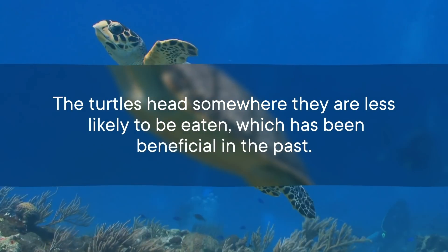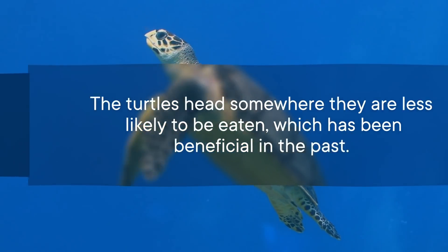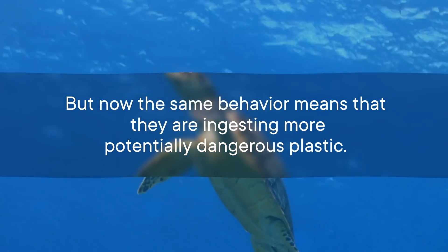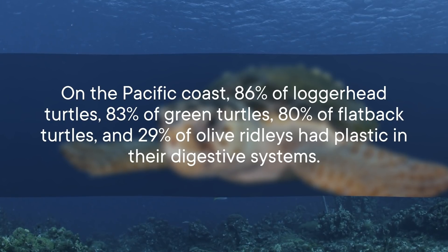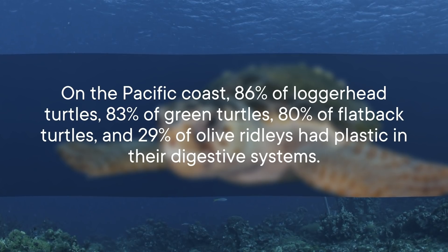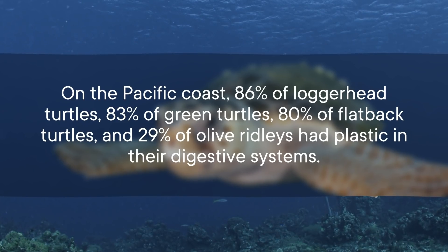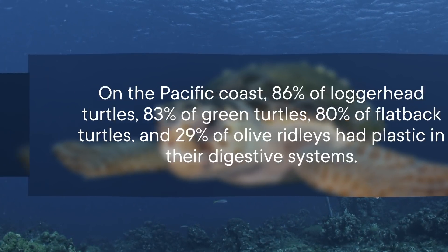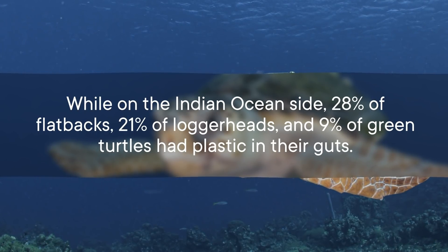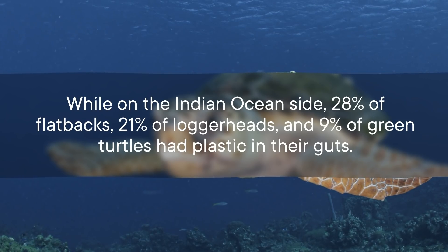The turtles head somewhere they are less likely to be eaten, which has been beneficial in the past. But now the same behavior means they are ingesting more potentially dangerous plastic. The study looked at juvenile sea turtles that either washed up on shore or were accidentally caught by fishers on the Pacific and Indian coasts of Australia. On the Pacific coast, 86% of loggerhead turtles, 83% of green turtles, 80% of flatback turtles, and 29% of olive ridleys had plastic in their digestive systems. On the Indian Ocean side, 28% of flatbacks, 21% of loggerheads, and 9% of green turtles had plastic in their guts.